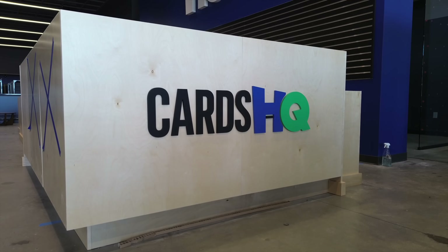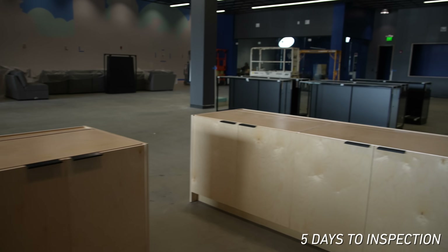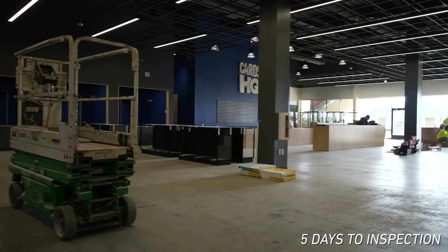Guys, the pressure is on. Our final building inspection is in just five days, and we have so much to do to get ready for it. We've got to pass it, because we're hosting a huge trade night right afterwards. So we got to get to work now.